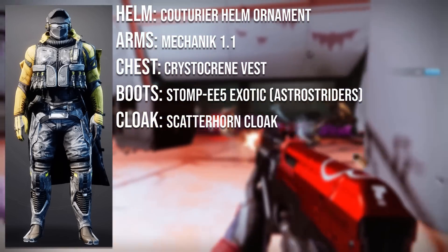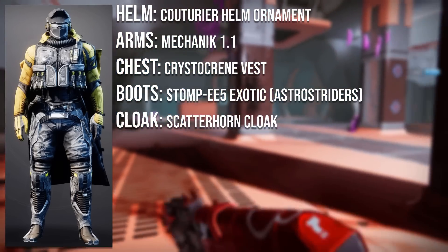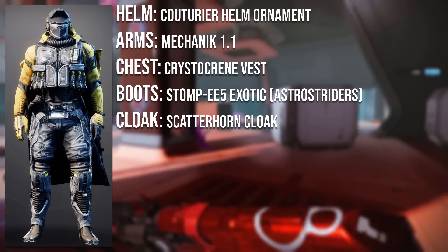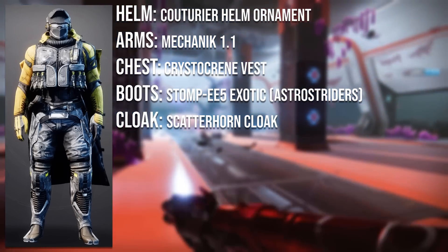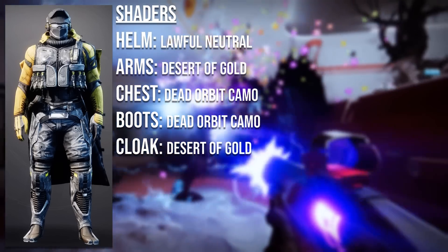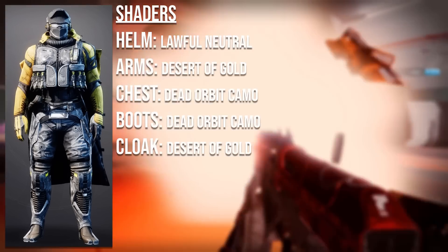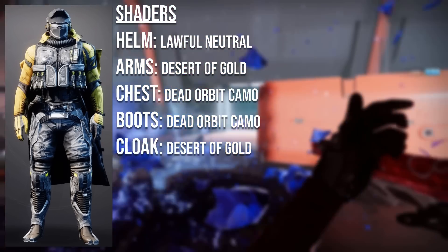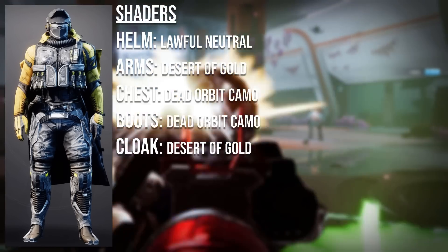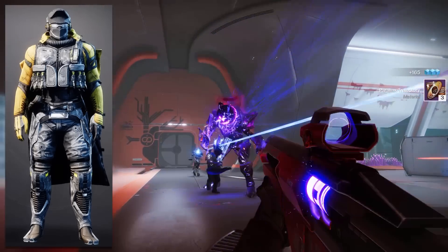The helmet is the Cateria Mask from Season of the Chosen Eververse. The arms are the Mechanic 1.1, which is an uncommon item. The chest plate is the Crystal Queen Vest from Beyond Light. The boots are the Stompeez Exotic with the Astro Striders ornament. The cloak is the Scatterhorn Cloak from the Tangled Shore. For shaders: Lawful Neutral on the helmet, Desert of Gold on the arms and cloak, and Dead Orbit Camo on the chest and boots.